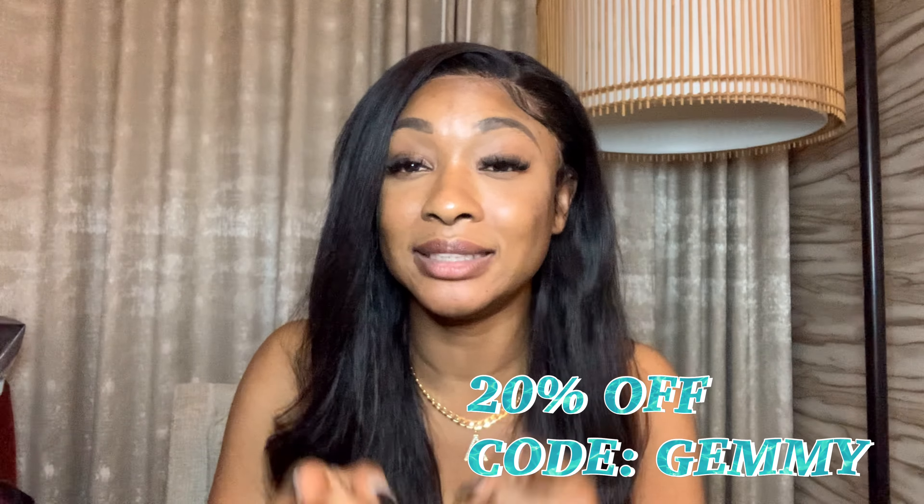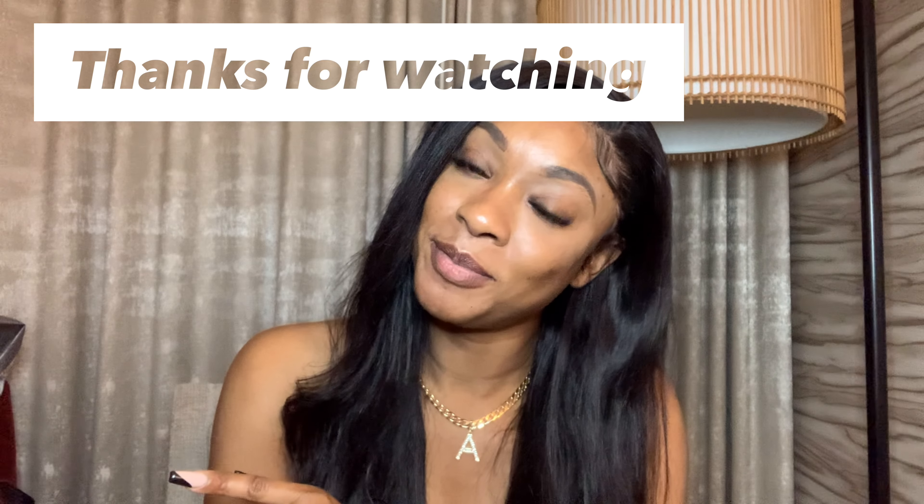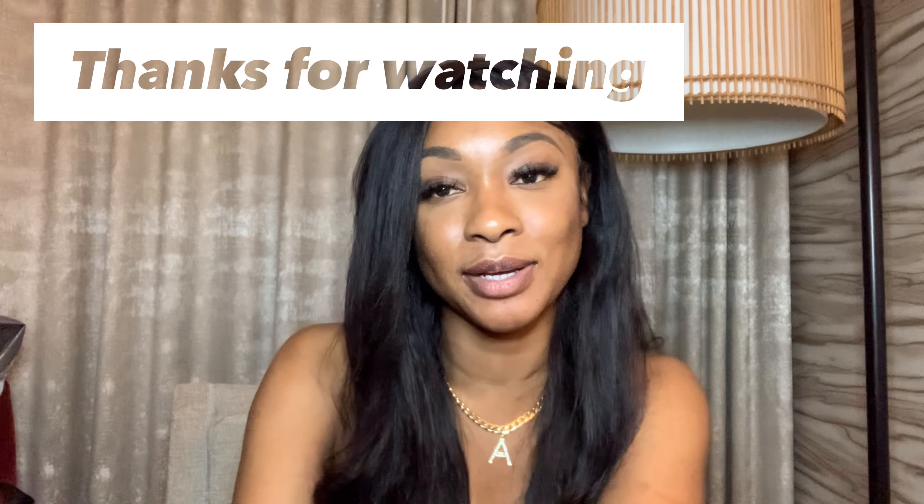Y'all seeing this hair? I have outdone myself — this hair is giving! I tried to do the layered look and it didn't really work, but this is how the hair looks after I've installed it, with the baby hairs done. Definitely good quality hair, I would recommend it. Make sure to use my code 'Jemmy' to get 20% off this unit. Hope you guys enjoyed this review — don't forget to like, comment, and subscribe, and I'll see you in my next video.